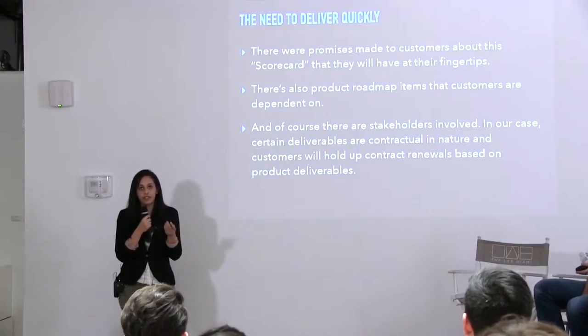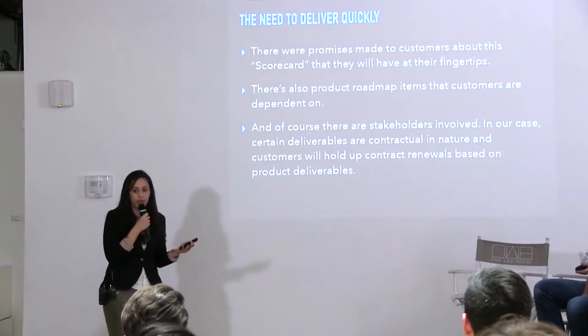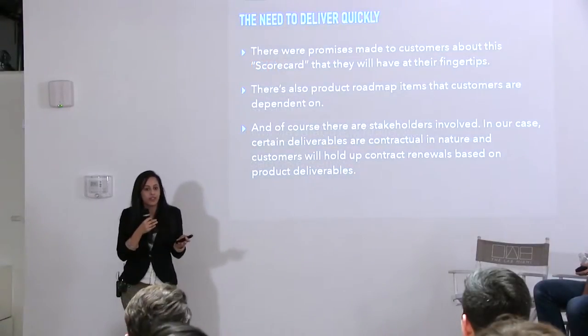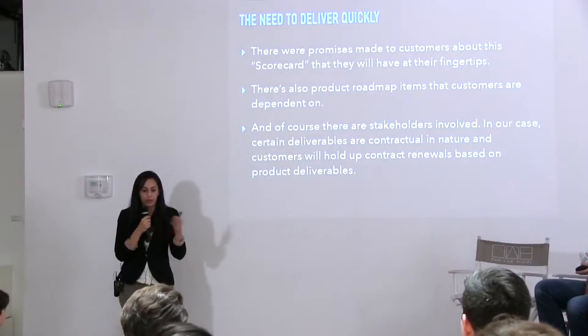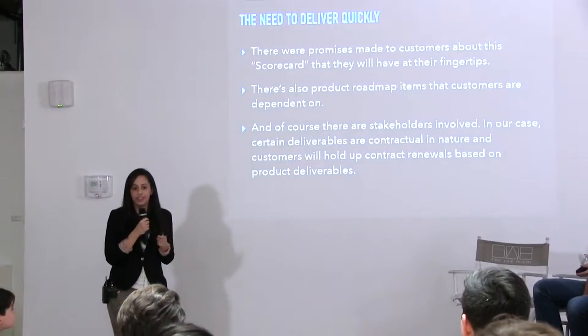Part of the reason to deliver an MVP at a specific point — cutting scope from the original design — is the need to deliver quickly. Back in 2014 we had a couple of really large clients who said, 'I'm not renewing my contract until I have the scorecard that was promised to me.' When you have customer deadlines imposed on you, as opposed to just building a cool feature, you're kind of forced to deliver at a certain point. You have to pick a date and say we're going to release it the way it is.